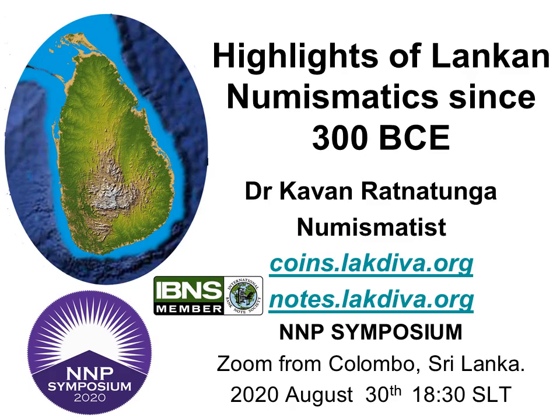Although Lanka is a small country, it has a long and varied history of numismatics. I am going to restrict this lecture to some highlights in chronological order over a time span of over 2 millennia since 300 BCE.